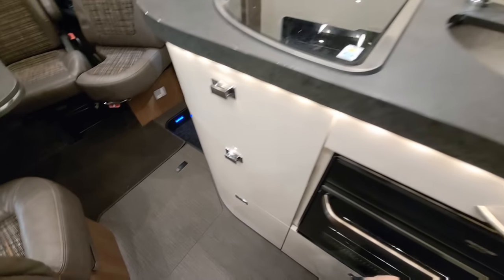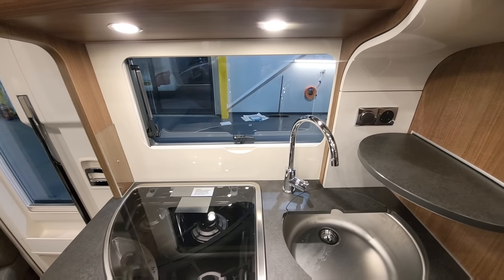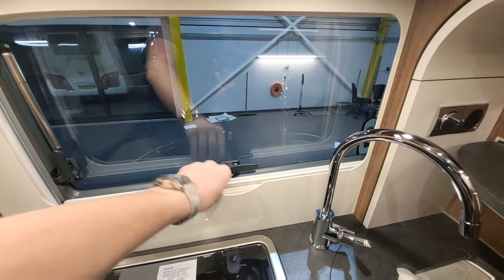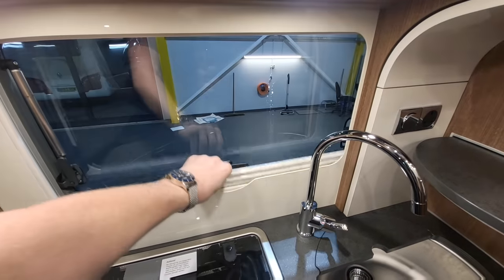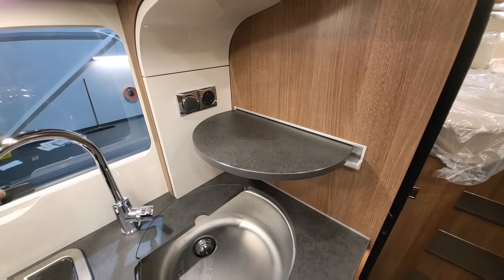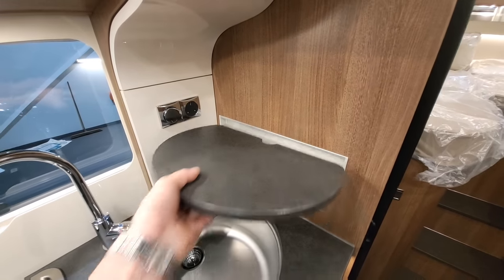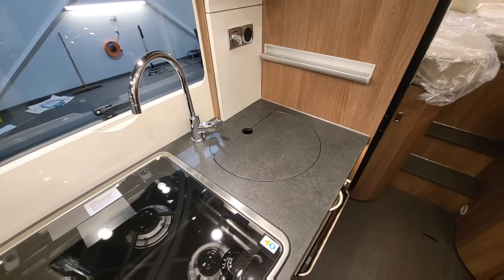One thing to point out: this van is only around 2.1 metres in width — really the size of a standard van conversion — but you've got blackout blinds and mosquito nets on all the windows, plus another three-pin plug here. This little tray is quite clever too: you can use it as somewhere to rest things when doing the dishes, or it doubles up and slots inside the sink to give you more worksurface.